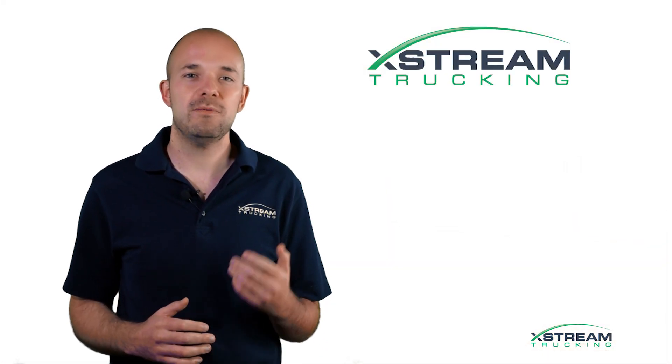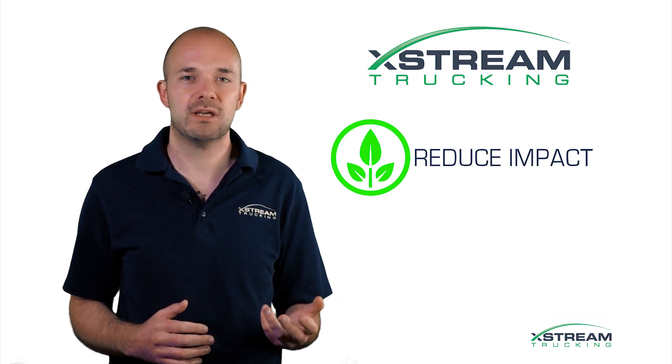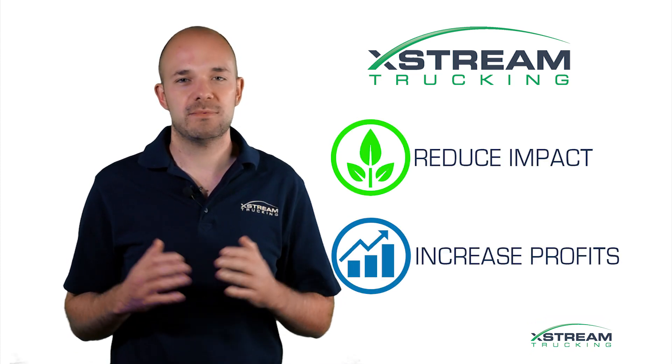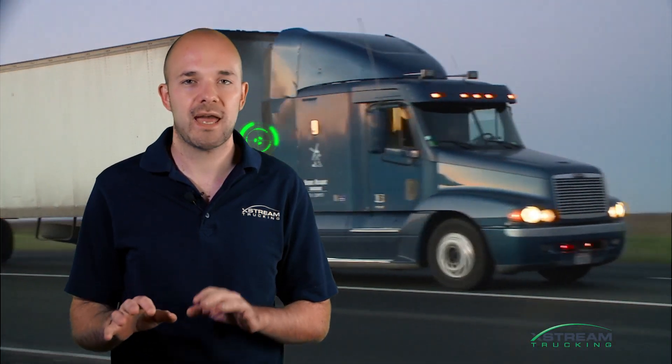So here at Xtreme we asked: what if we could reduce the environmental impact of trucking while also improving the profitability of truck fleets? Our team set to work and identified one huge opportunity — the unnecessary extra drag caused by the gap between the cab and the trailer.